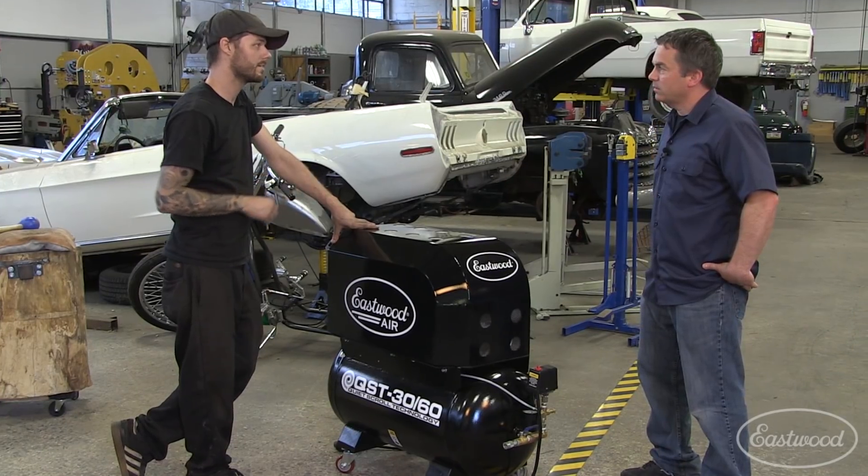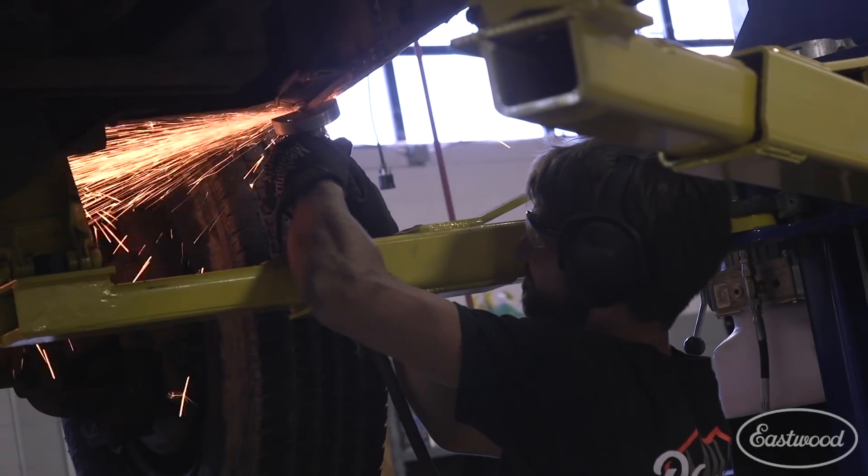We didn't even hear it running. I used my decibel meter — this shop with nobody working is 60 decibels. When this compressor kicks on, it's only 65 decibels. When someone's talking, it's 75 to 80 decibels. So I'm super impressed with how quiet this thing is.